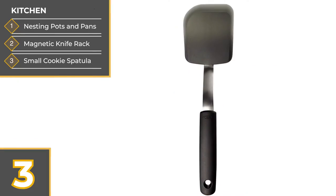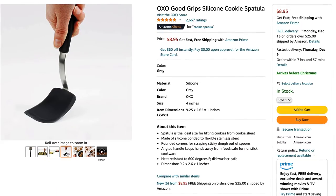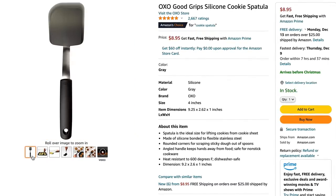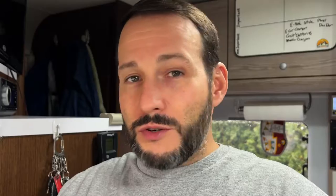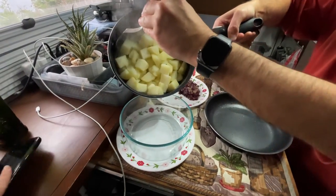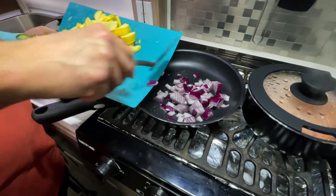Next is this little cookie spatula. We don't really make a lot of cookies in our camper, but we love the fact that it's flexible — it lets us scrape grease and residue out of our pots and pans rather than letting it go down the drain. We actually use this for cooking everything. We have a couple of other spatulas for outdoor cooking, but this is what we primarily use indoors.